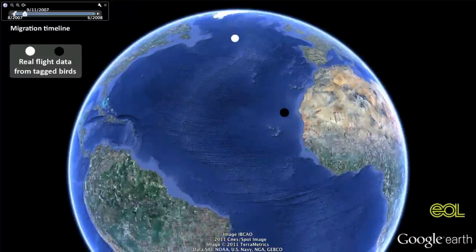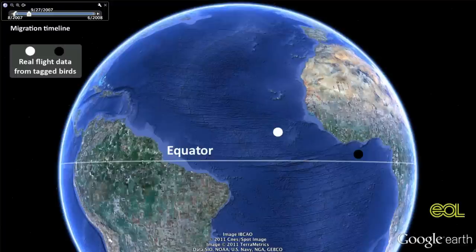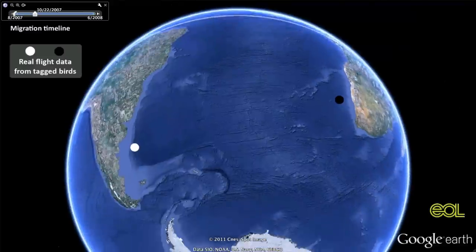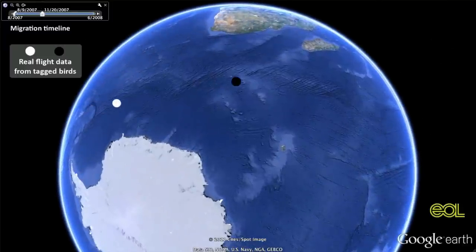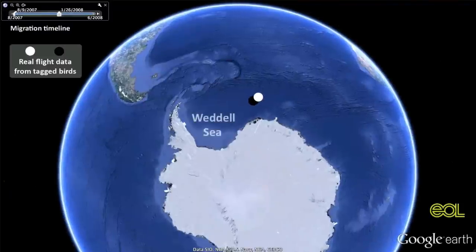They start flying south again in September. And then something really surprising happened around the equator — there's a migratory divide, a split. About half the birds would follow the coast of Africa, whereas the other half would cross the Atlantic and then follow the coast of South America. But even though the birds were scattered all over the Atlantic Ocean, all of them came back to spend the winter in the Weddell Sea down at Antarctica.